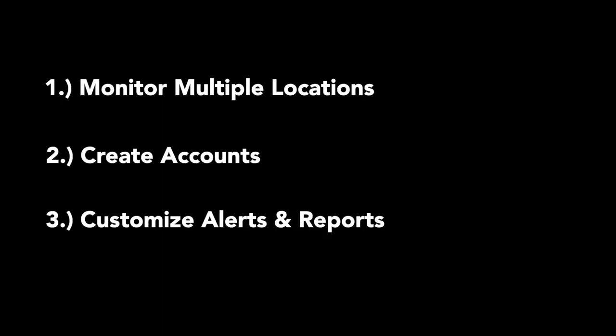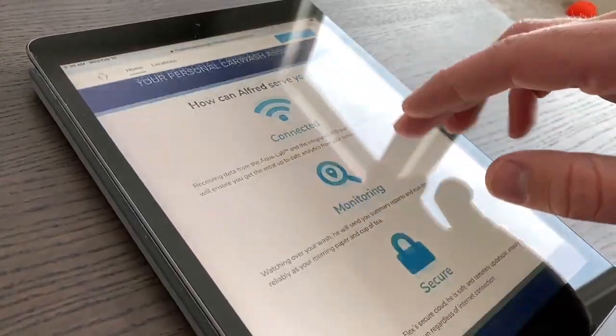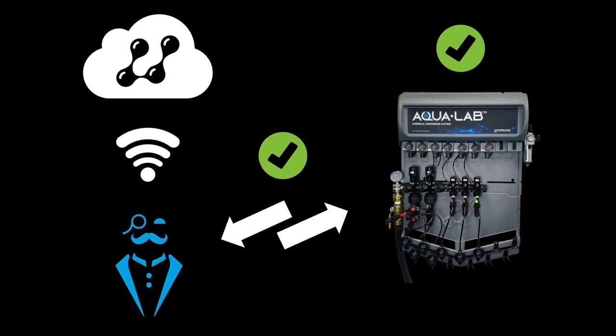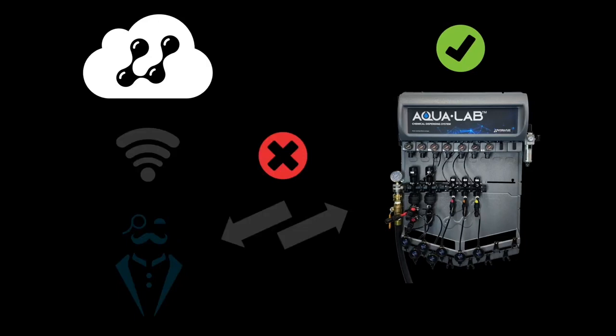Our team developed Alfred to be customizable and responsive. You can use him to monitor multiple locations, create accounts for anyone on your staff, or customize alerts and reports. His responsive design also makes him very easy to use on your preferred device, whether it's a computer, tablet, or phone. Alfred's data lives in our secure cloud to ensure you don't have any storage or security concerns. If your internet connection or Alfred go down for any reason, it won't impact your wash — your panels and pumps will keep running, and Alfred will update any data he missed as soon as he reconnects. Alfred will provide a lot of value right out of the gate, but the best news is he's just getting started. Like any personal assistant, Alfred will only continue to get smarter and more useful the longer he's on the job.